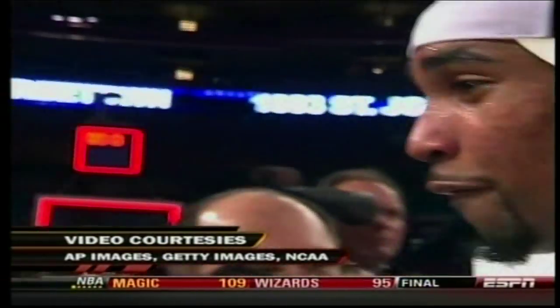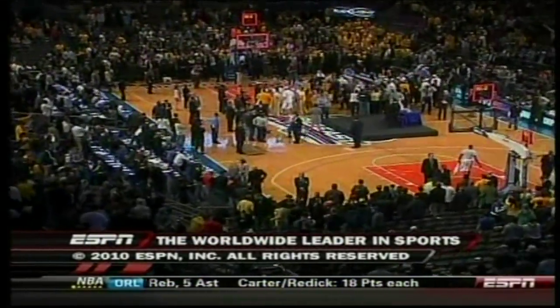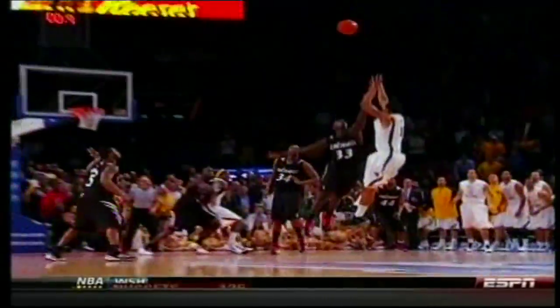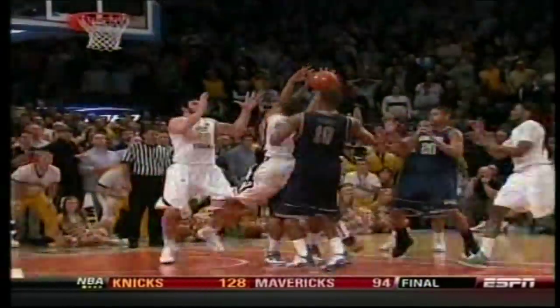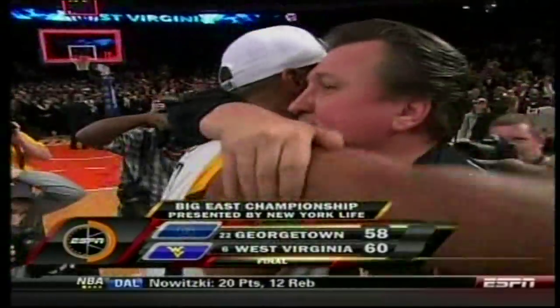Georgetown had a timeout but they elected to go without it and they got a great look from Chris Wright — he just didn't make it. For all the day's action and more on this game, stay tuned for SportsCenter. This has been a presentation of ESPN, the worldwide leader in sports. What a week it has been here at the Big East Championship. For Jay Bilas, Bill Raftery, Doris Burke, and our entire crew, Sean McDonough saying congratulations to West Virginia, the 2010 Big East Champions. Good night, everyone.